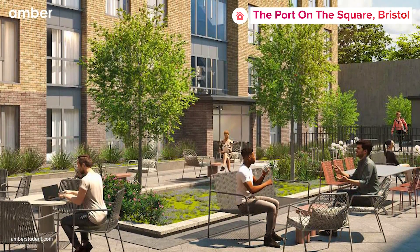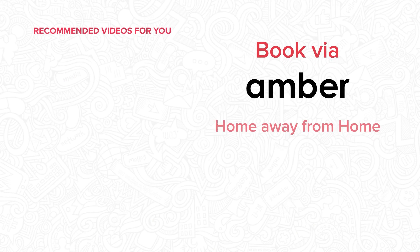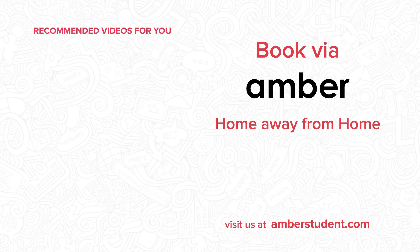So, are you ready to unravel the magic of Bristol at Port on the Square? If yes, head over to amberstudent.com and book your ideal stay at Port on the Square, Bristol, today!